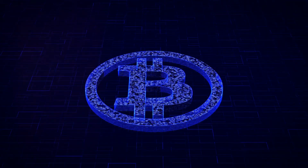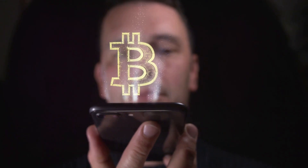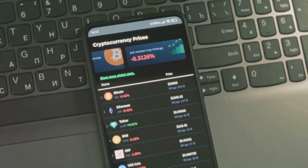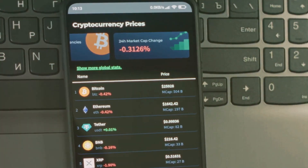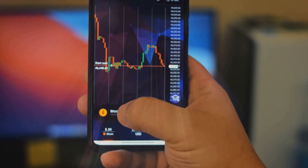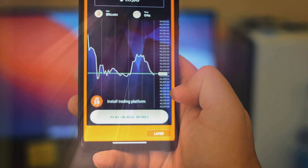The upgrade also introduces changes to Bitcoin's graphical user interface, or GUI. This interface is what you interact with when you're using bitcoin, so any improvements to it directly affect your user experience. The new GUI is more intuitive and user-friendly, designed to make your interactions with bitcoin as straightforward as possible.